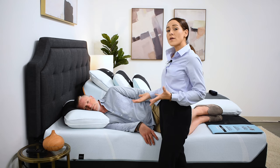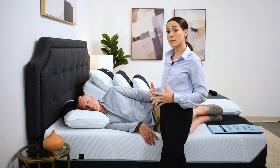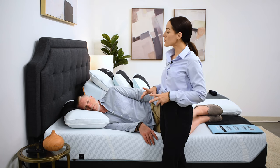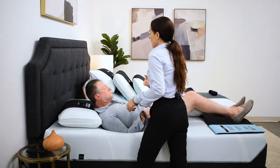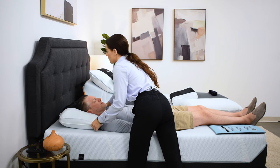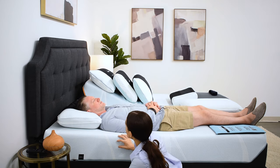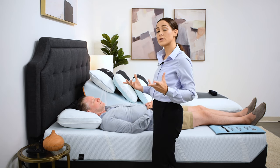Most of us tend to be side sleepers — that's the majority of the population. The second most popular sleep position is going to be back sleeping, and even as a side sleeper, oftentimes we'll make adjustments throughout the night. So utilizing the same pillow, I'm going to have Dave roll over onto his back. I'm going to pull that pillow so it goes all the way to the edge of the shoulders. In a back sleeping position, same thing — we want to see that the forehead is lined up with the chin. Dave's chin looks slightly lower, so I'm going to try an alternative pillow.